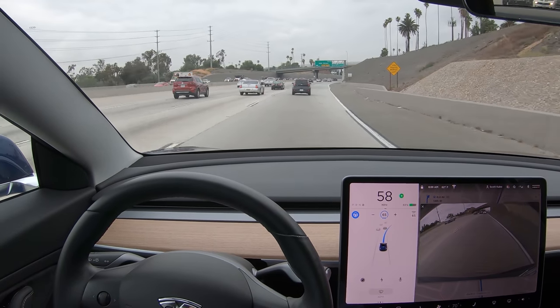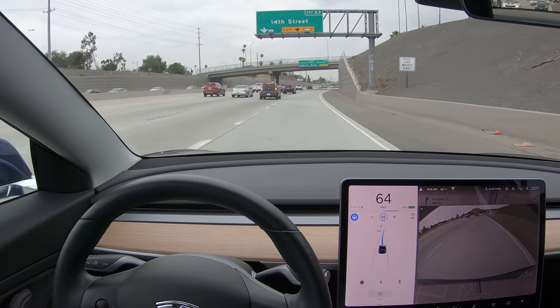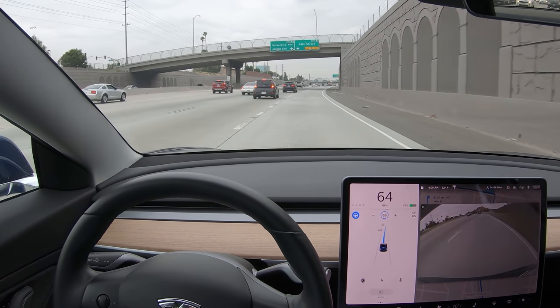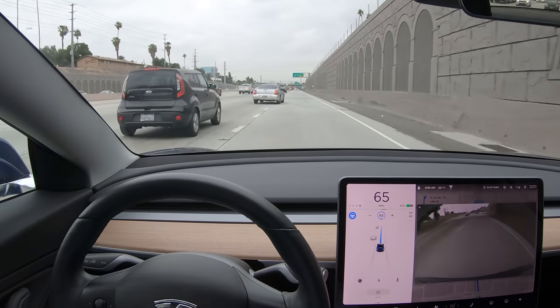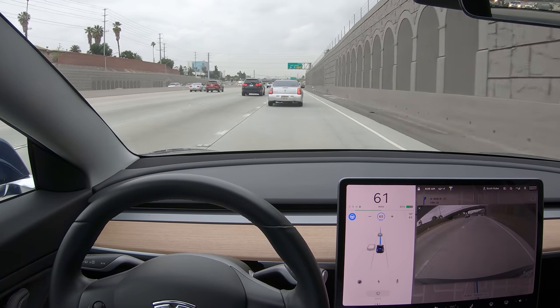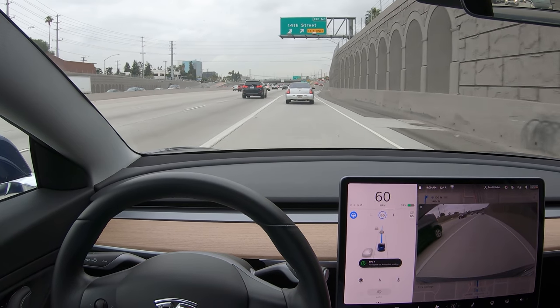The early cut-in detector only seems to work at low speeds, maybe less than 30 miles per hour. At higher speeds you really want to detect vehicles even earlier, because if you detect them right as they're about to cross the line, that's just too late. But some improvements might be on the way — here's another clip from Autonomy Day.